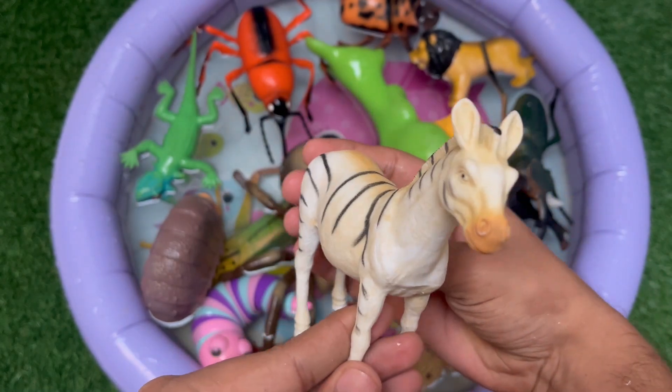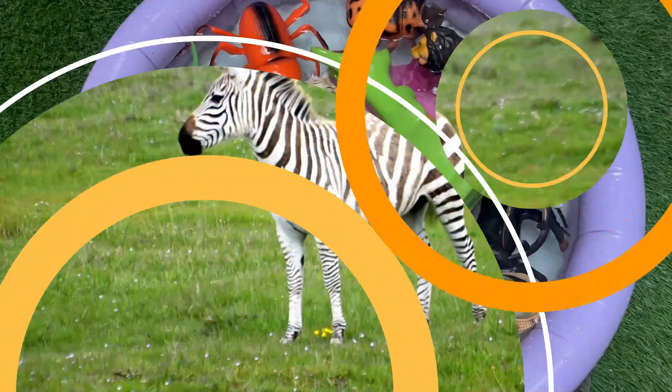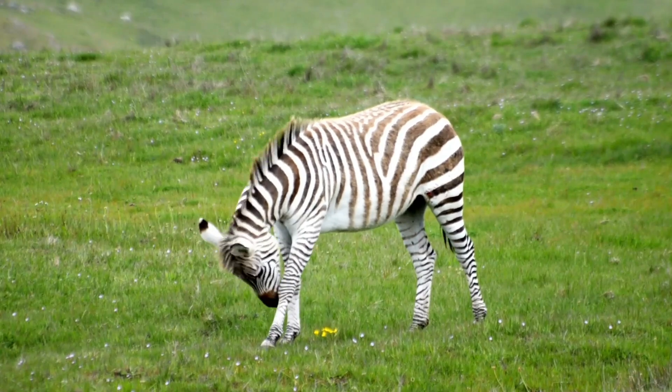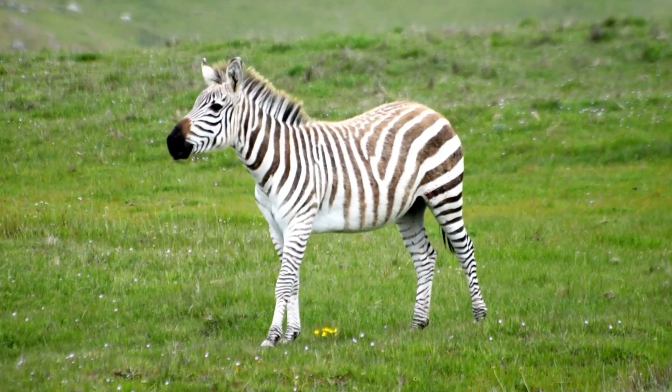This is a zebra, a wild animal with black and white stripes. Its stripes help confuse predators when the herd runs together. Zebras stay in groups to protect each other from danger.